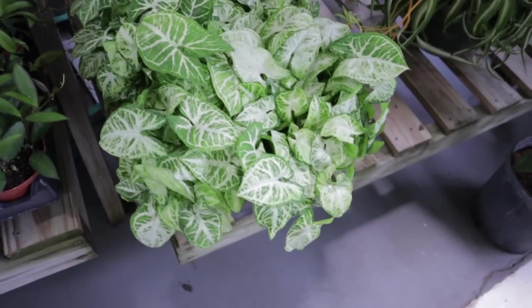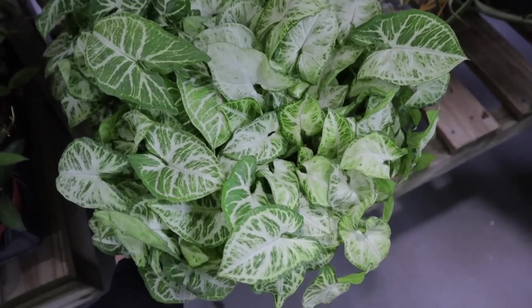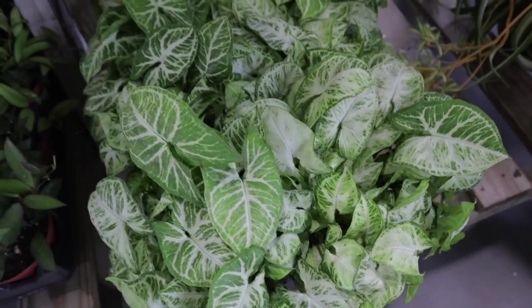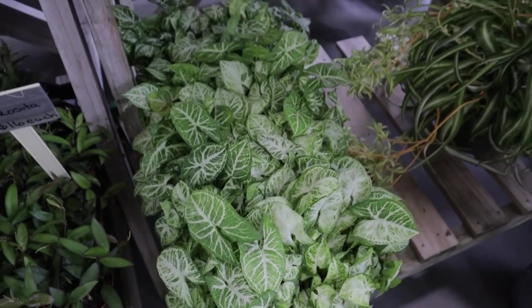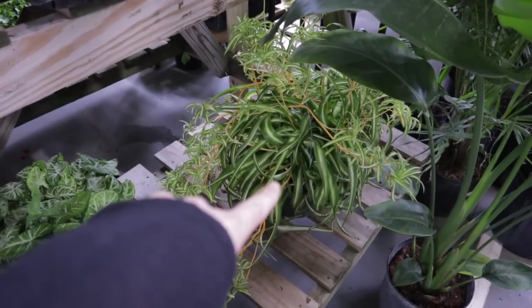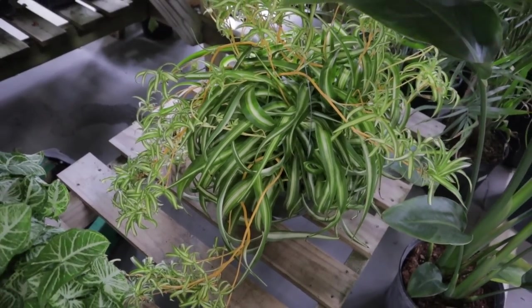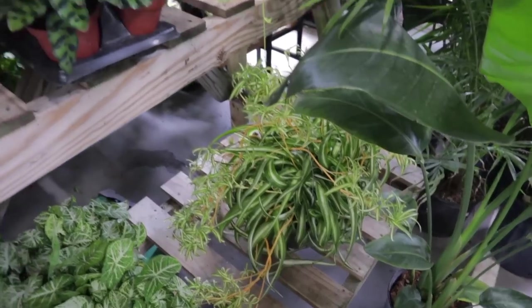This looks like Syngonium Batik — and they are $12. They're not labeled Batik, but they really look like it. Look at this beautiful spider plant, and what's unusual is that the stems are kind of orange. I haven't seen that before on a spider plant.